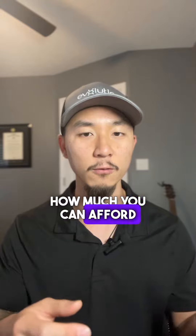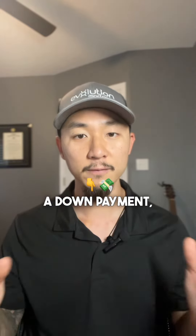If you've got any questions about your entitlement, how much you have left, or how much you can afford without a down payment, feel free to hit me up. Thanks.